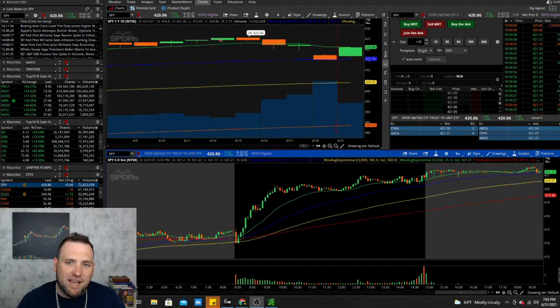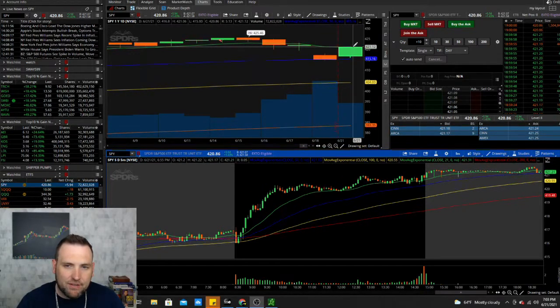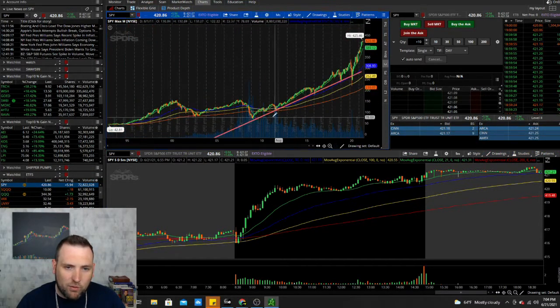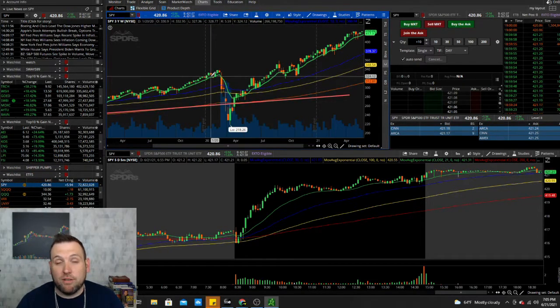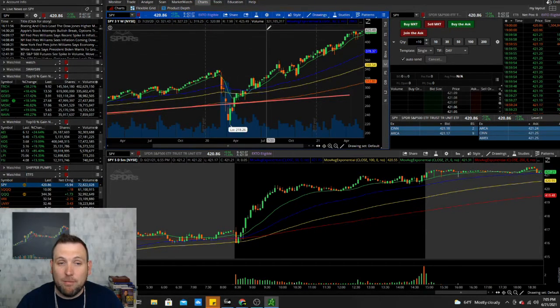The SPY, after the pullback last week, is having a rebound today but hitting the 20-day moving average at 421. Like I was saying in the live stream trading this morning, this could be a bull trap. Looking back at last year on the SPY, during the COVID pullback, we had two weeks of a drop, then two weeks of a rebound — and that rebound was a bull trap. Bulls get trapped in positions thinking the market's going to continue up, and then they get dumped on.